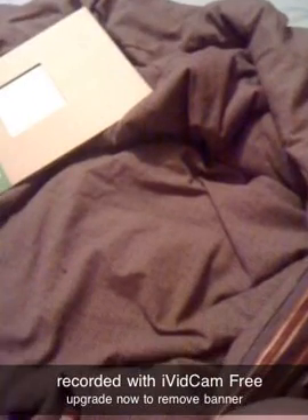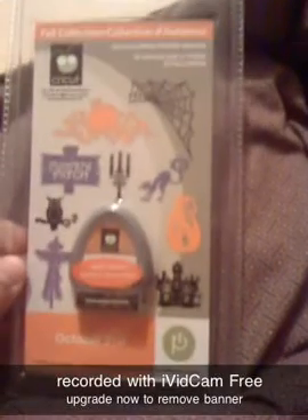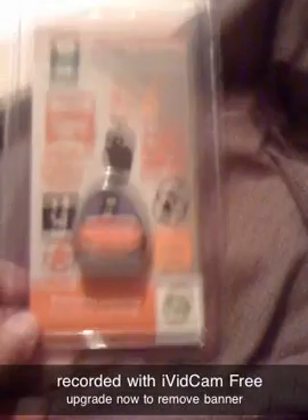On eBay, I won the October 31st Cricut Cartridge, and the pumpkin carving one I won too. They're both under $20.